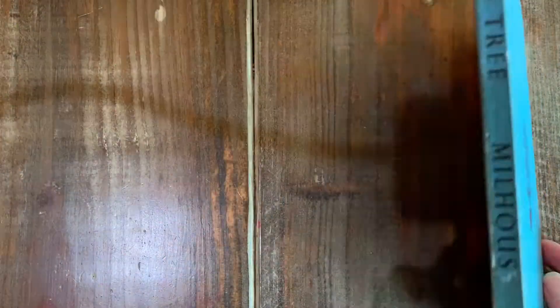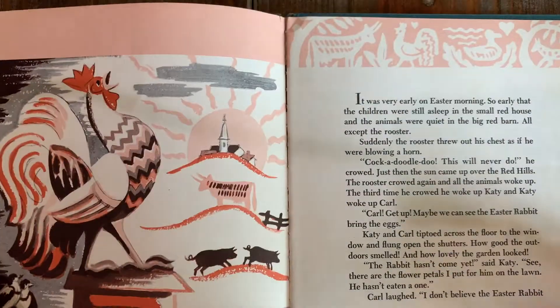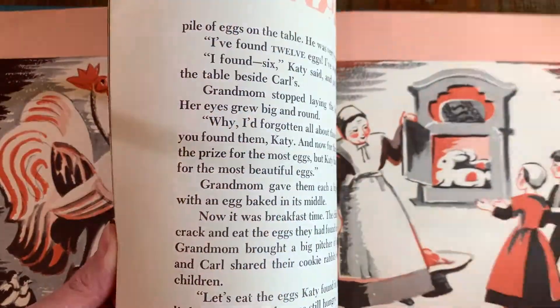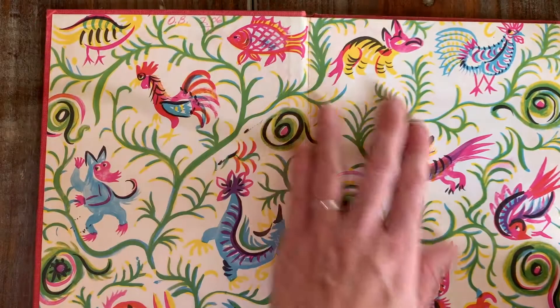And then The Egg Tree — this book is so cool. Easter morning. Look at these illustrations, so precious. We just checked this one out of the library the other day, and then lo and behold I found one!